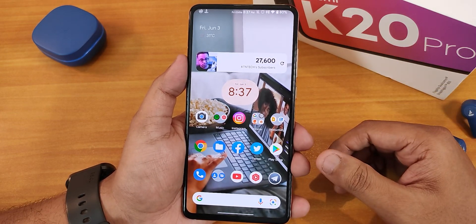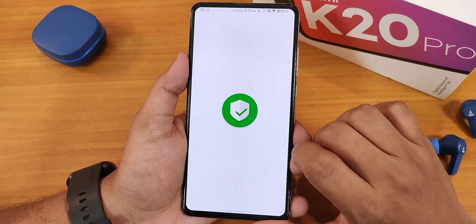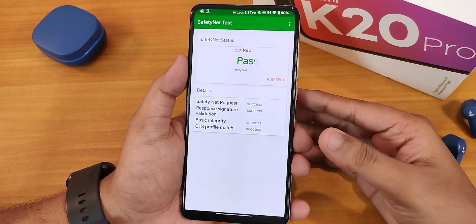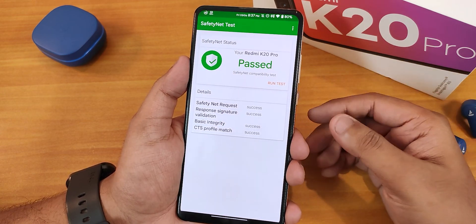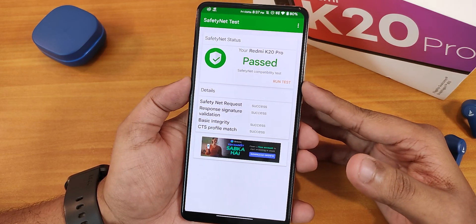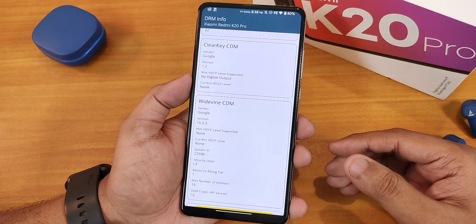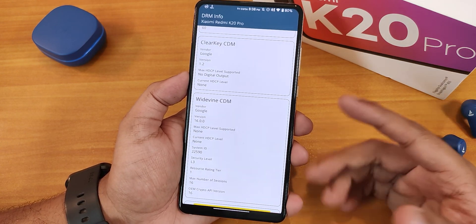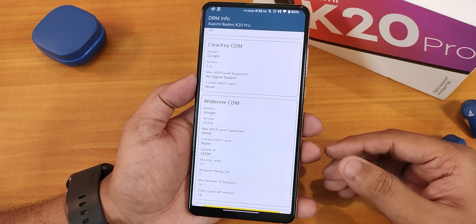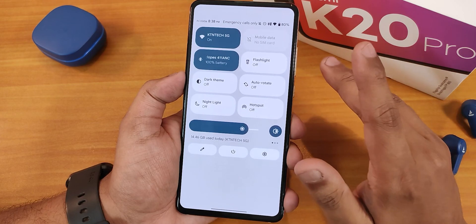Let me talk about the basic things. Running the SafetyNet tester, SafetyNet actually passes right out of the box without any problems on this ROM — that's really awesome, and you can use banking apps right out of the box. I did notice that Widevine has turned to L3; I'm not sure why, but I'll test it on other ROMs too and may try flashing MIUI to see if the problem goes away.